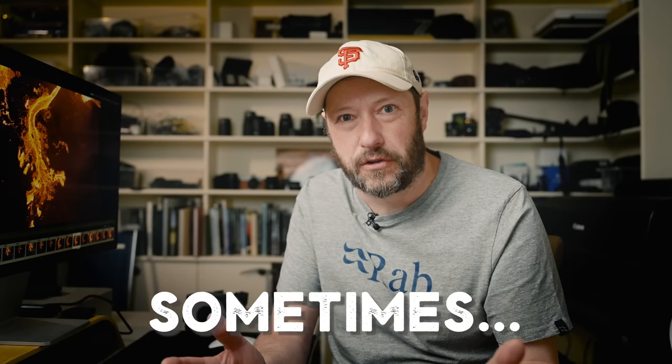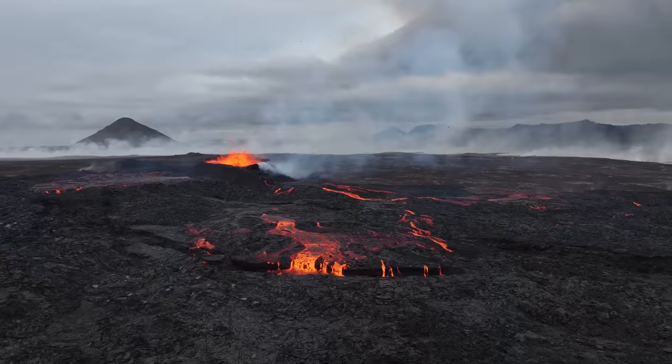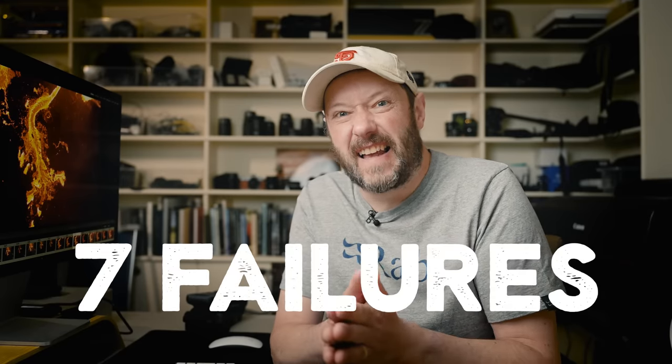Everyone fails at landscape photography sometimes, and this week I had an epic fail. In this video, I'm going to talk about the seven failures I see both beginners and pros make, and I'm going to show you the simplest way to avoid them.